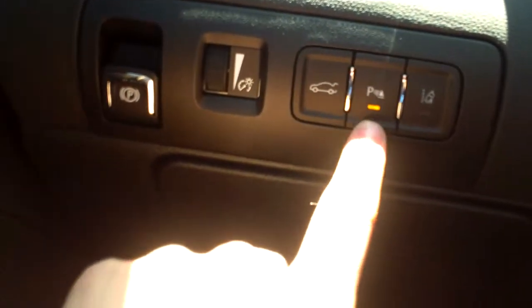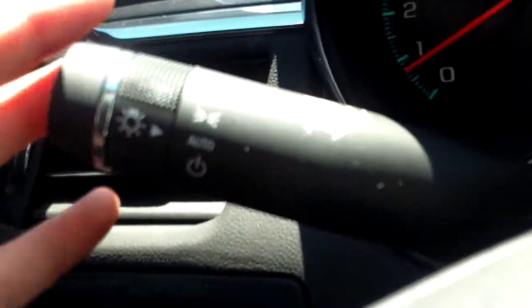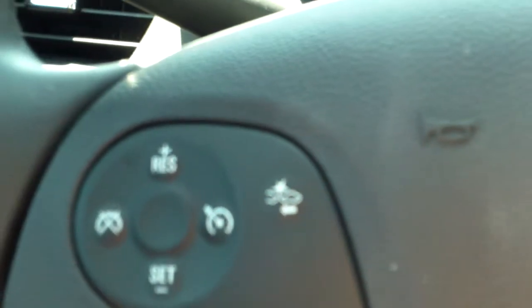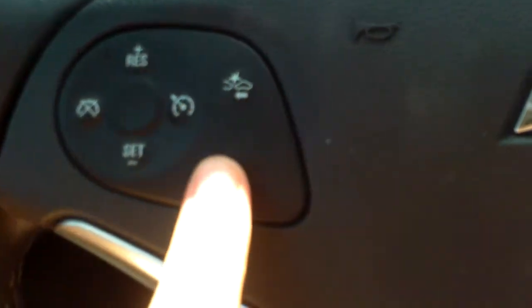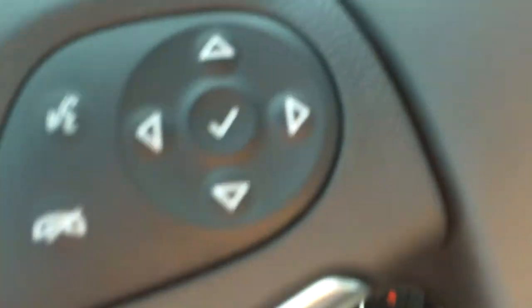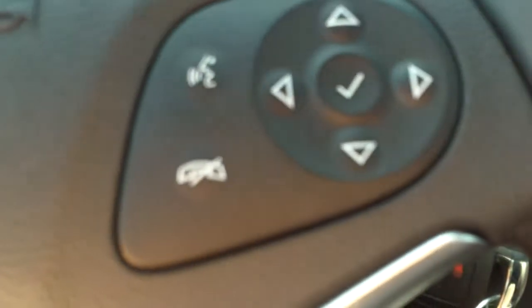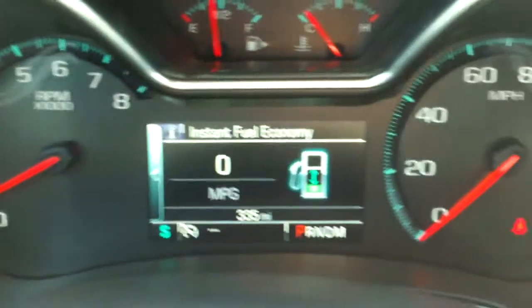You've got your trunk release, your park assist, your lane departure, and interior light settings. You'll find your exterior light settings right on the back switch here as well as your blinker. We have cruise controls on the wheel. You'll also notice that right here we have the forward collision alert. On the right side of the wheel you have your menu buttons, your voice commands, and your hang up button.